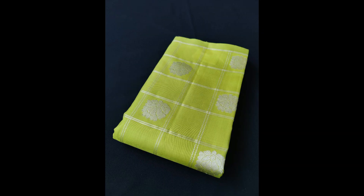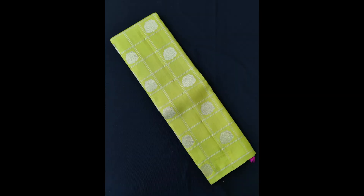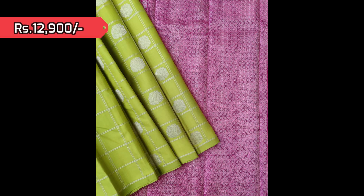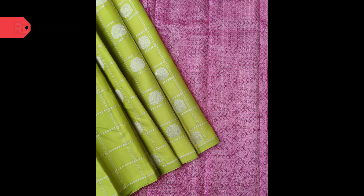Here comes another borderless Kanjivaram in pastel pista green and light pink combination — contrast with pallu and blouse piece — priced at 12,900.